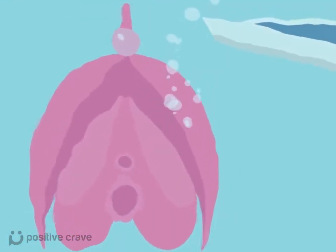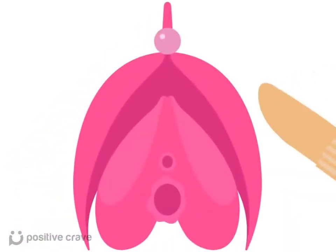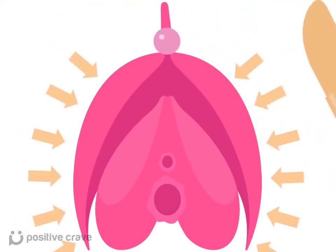This is what the clitoris actually looks like. And this is what a conventional, common or garden variety vibrator does to it. It's a party here, but here, not so much.